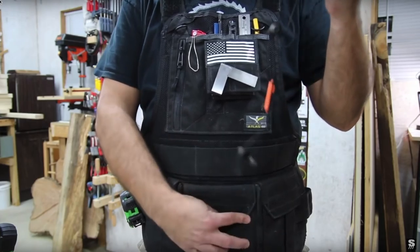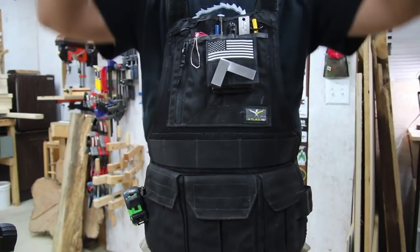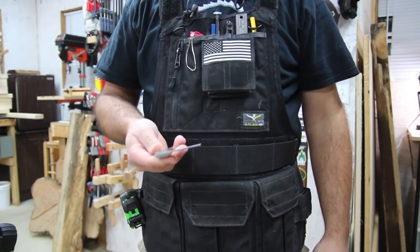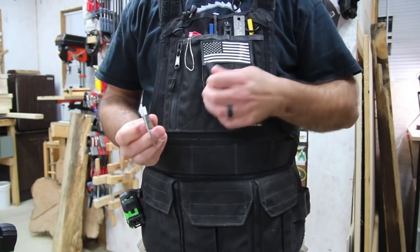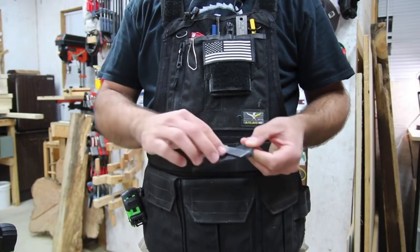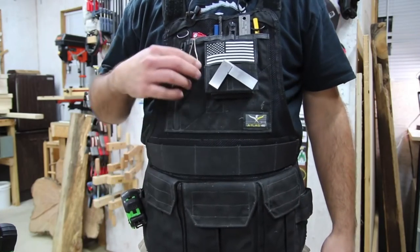While talking about Christmas gifts, I want to mention a couple more things. I get a lot of questions about my shop vest — it's made by Atlas 46. They're a supporter of my channel and some of my videos. I do wear their vest and I do like it. I hadn't worn a vest before, but now that I wear it I can't imagine not wearing it in the shop because everything is accessible and it's just improved my workflow.